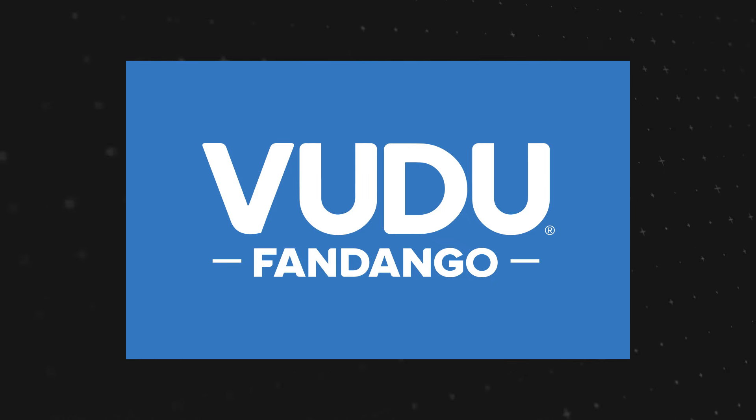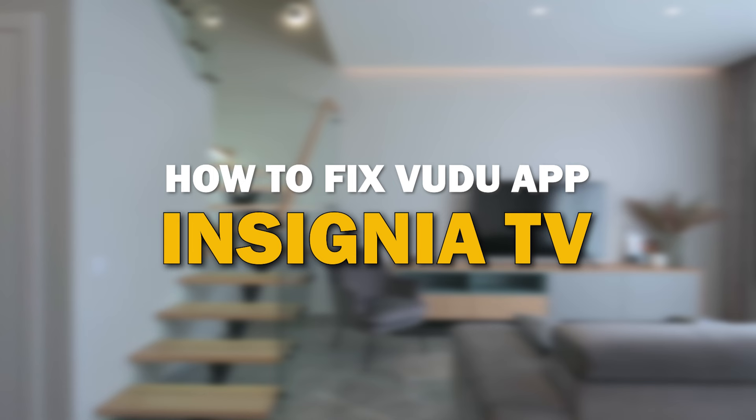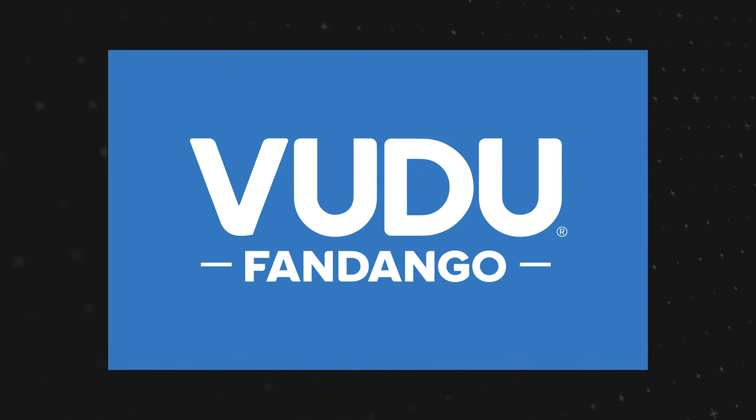Nothing can be more frustrating when you sit down to watch one of your favorite programs on the Vudu app and you run into issues streaming it. In today's tech video, I'm going to show you how to fix Vudu app if it isn't working on your Insignia smart TV. Let's see if we can fix your problems and get your Vudu app back up and running as quickly as possible.